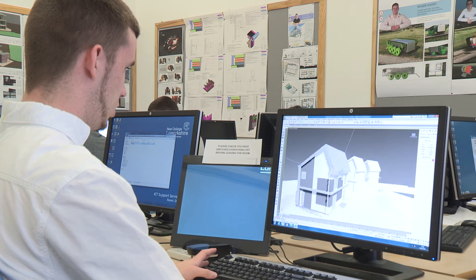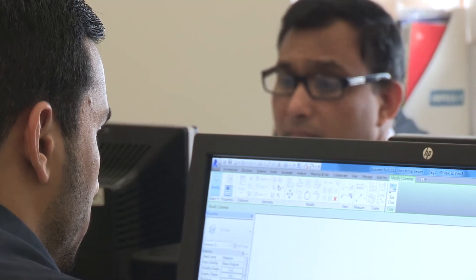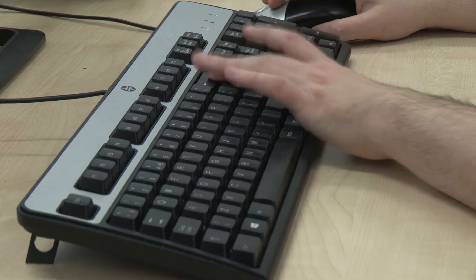Over the last four years, HNC and HND architectural technology students have designed and developed the plans for the final building. Most of the students have come to us either straight from school or with some experience from the building trade, but they've never necessarily seen a full project go from beginning to end. So for them to be able to see the full process from the initial design concept stage through to full developed drawings, through to the technical stage, through planning permission and building control — completing the planning application in itself was a chore and a challenge.